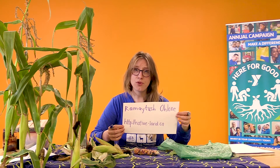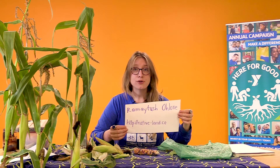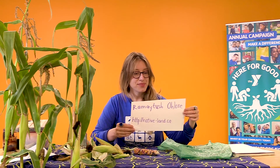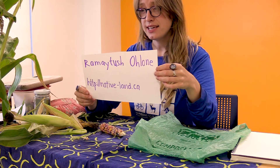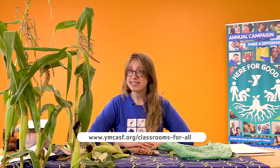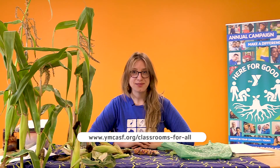And if you want to learn more about land, and about who lived here before you did, one way you can do that is to go to native-land.ca. And if you'd like to learn more about other YMCA programs, you can join us at ymcasf.org/classrooms-for-all. We hope to see you there. Thank you so much for joining me today.